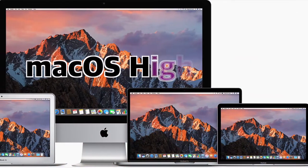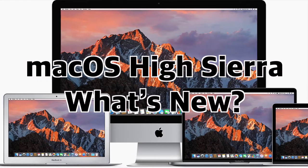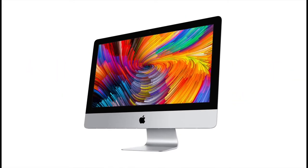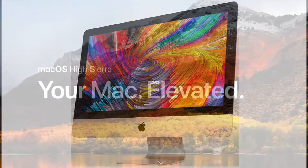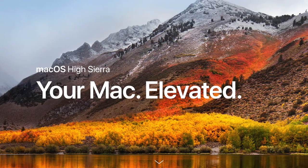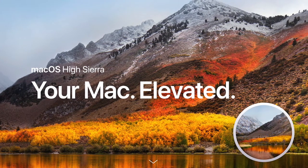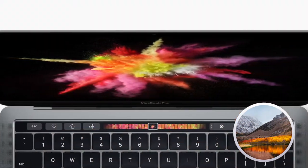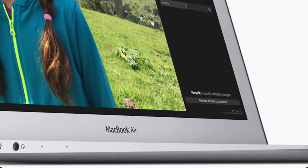Hey everybody! Welcome to the Mac OS High Sierra What's New video! In this video I'm going to discuss the updates and changes to the new version of Mac OS that comes out this fall. All of these observations are made using the Mac OS High Sierra Public Beta and are subject to change upon the final release. I won't be going over every single change, just the ones I think are the most significant or noticeable.